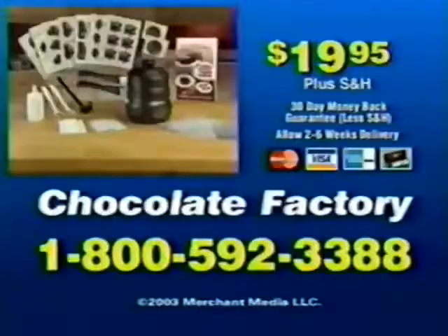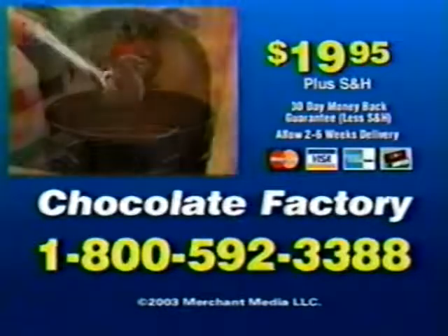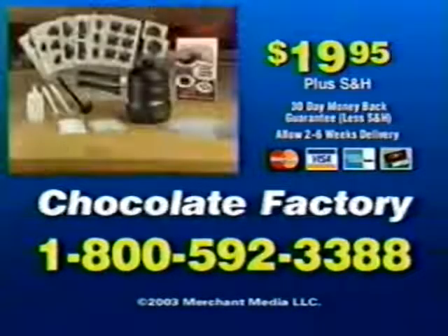Here's how to order. Call 1-800-592-3388 and order the Chocolate Factory for $19.95. Treat your family to chocolate creations. You must be 18 or older to call.